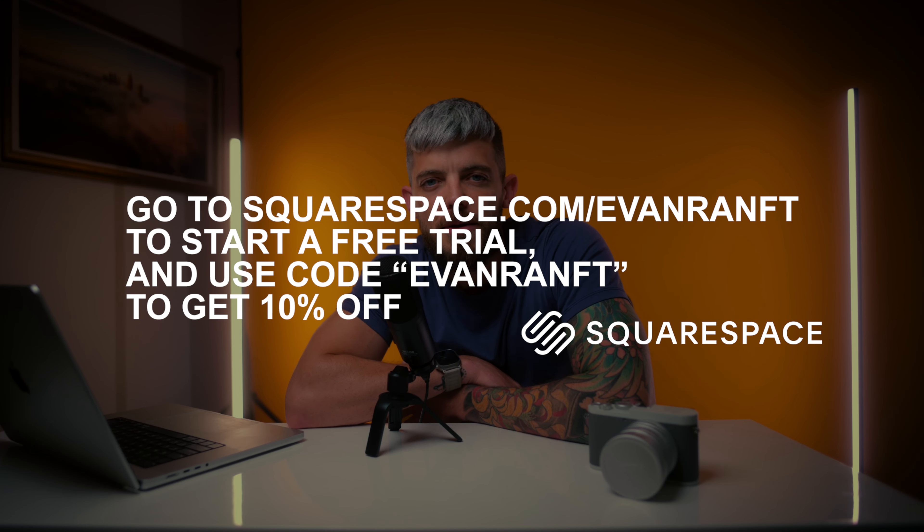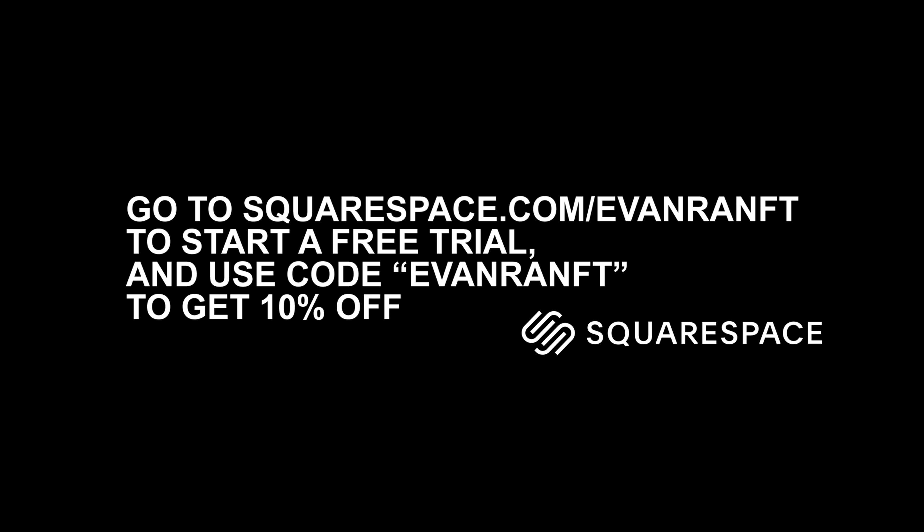If you don't have a portfolio website already, you can go to squarespace.com/FNRAMP, sign up for a free trial, follow along with this video, and create your perfect portfolio. When you're ready to sign up and send your site live, use code EvanRAMP to save 10%. And if you already have a website on Squarespace, you can just follow along with this tutorial and implement this new portfolio system.